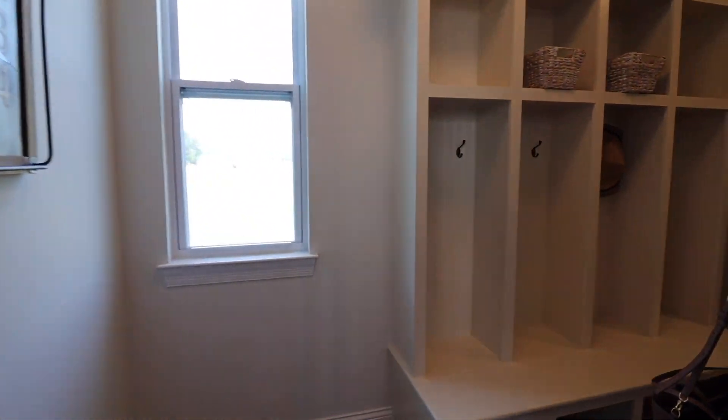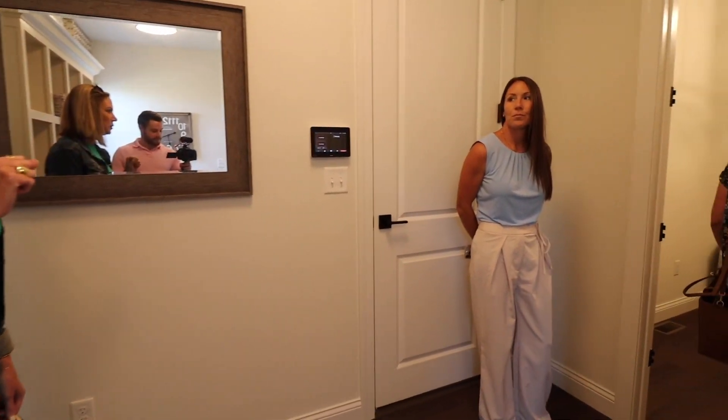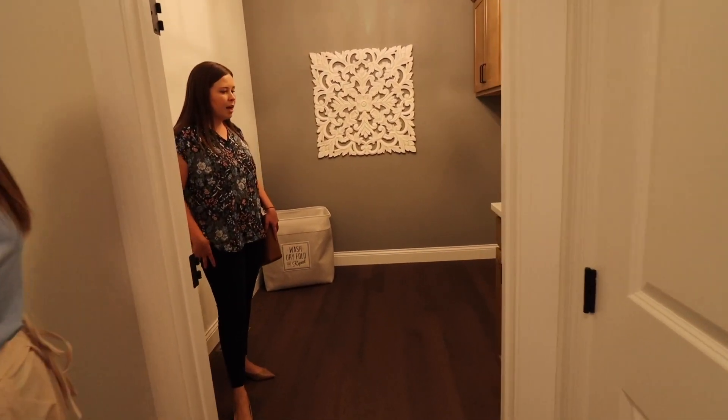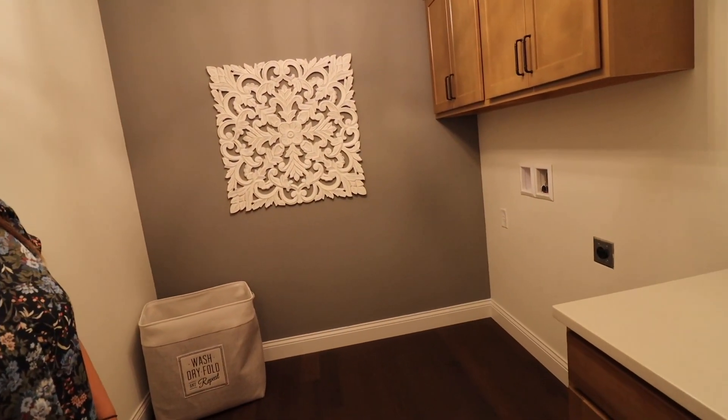I love how they designed it so you can shut off the laundry room — you're not walking into it. You can close the door, it can be a mess and no one ever has to know. They kept the same cabinet style from the kitchen and brought it into the laundry room too.